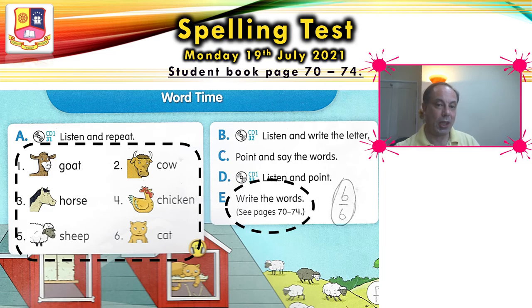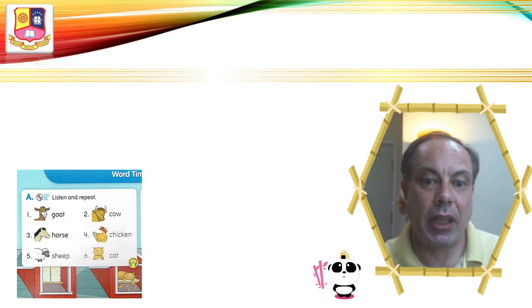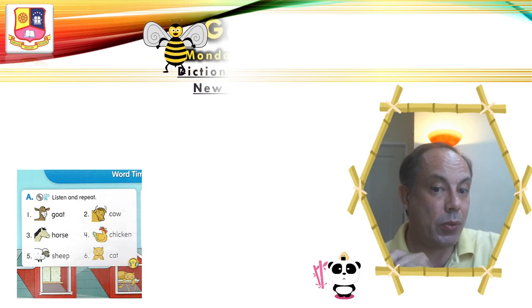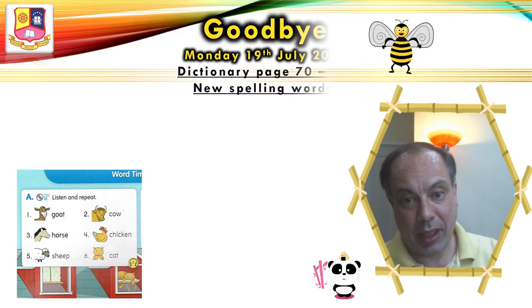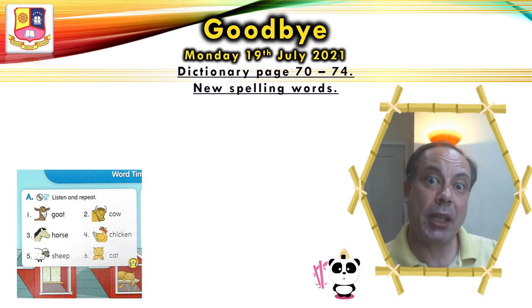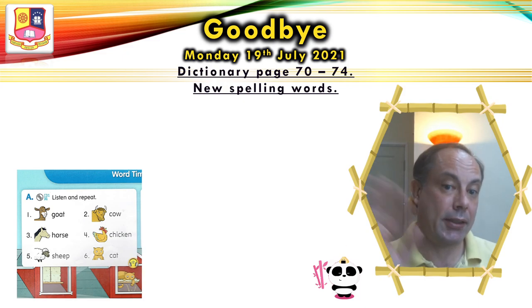Good luck. One more slide — write the words and follow me. Good job everyone. Just a reminder about your homework: you have to do two things today. Write the new words in your spelling book, and write the six words in your dictionary. That's your homework for tomorrow. Good job everyone. I hope the spelling test was okay. See you tomorrow. Goodbye and take care. Bye-bye.